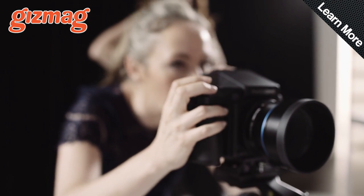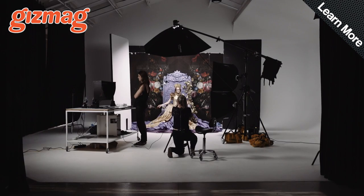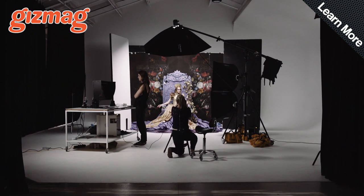A whopping 15 stops of dynamic range, an ISO range from 50 to 12,800, and enough sharpness to strike the fear of God into your make-up artist, because every tiny detail is captured in crystal clarity. Yours with an 80mm lens from Schneider Kreutznach for just $49,000 US dollars.